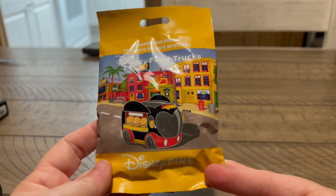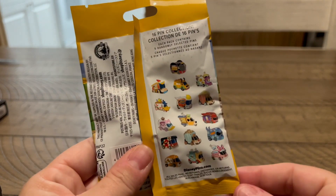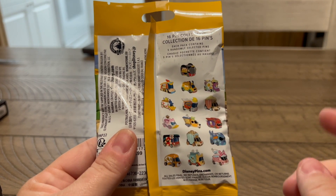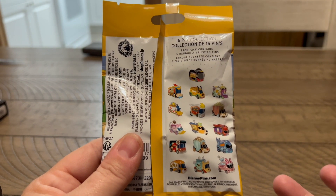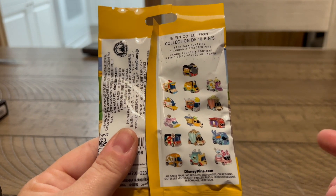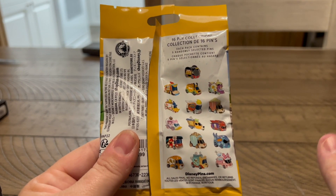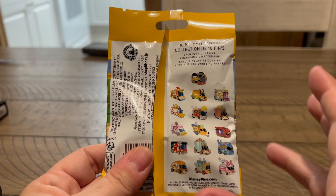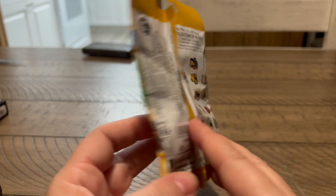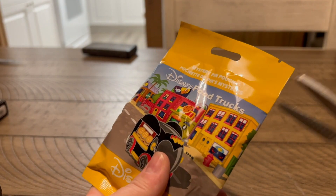We are starting off tonight with a brand new mystery pin pouch - the Disney Food Trucks. It is a 16-pin set. There is a Lilo and Stitch one that I want. I kind of think I'm probably going to want all of these. But there's also a Daisy and a Donald, which I'm sure Dad's going to want. I have not seen these in person yet from anywhere. The new price is $34.99 for five pins, and they're not individually packed. They feel like a pretty large pin.